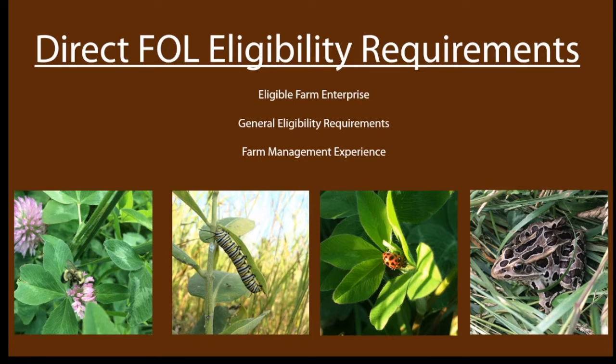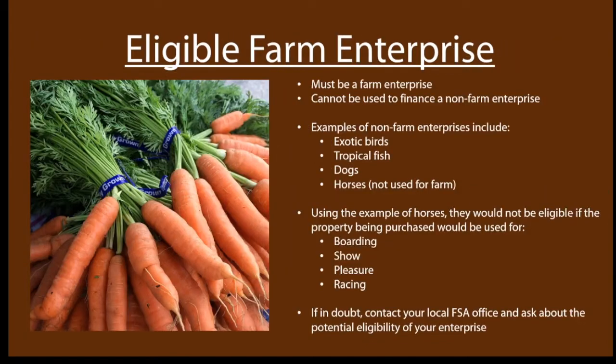Let's talk about the eligibility requirements. They break down into three areas: you need to have an eligible farm enterprise, you need to meet the general eligibility requirements yourself, and you need to have farm management experience. An eligible farm enterprise basically has to be a farm enterprise — you can ask yourself, am I producing agricultural products? That might be growing a raw product sold into the food, fiber, or fuel market, or sold to other farmers. For example, raising livestock for sale or slaughter, vegetables, grain crops, forage, berries, or other livestock products like dairy, wool, and eggs.